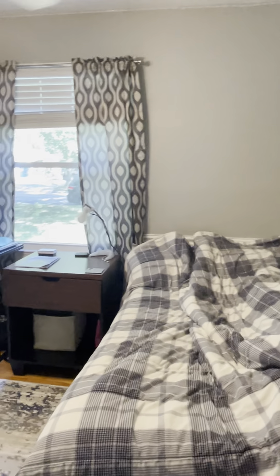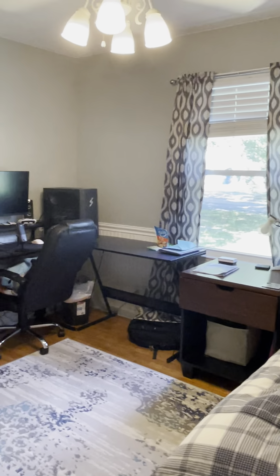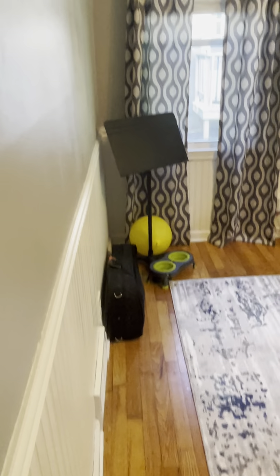Coming back out of the bathroom and into the last bedroom. This bedroom's window faces Tennessee Street, so it's facing the front of the house. Behind the door is the closet for this bedroom — about the same size as the other closet, not very big but pretty normal for the age of the house. That concludes the tour.